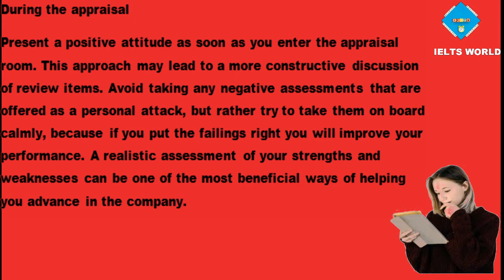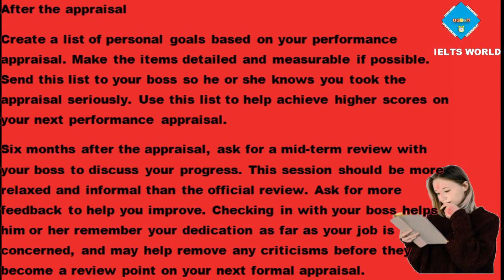A realistic assessment of your strengths and weaknesses can be one of the most beneficial ways of helping you advance in the company. After the appraisal, create a list of personal goals based on your performance appraisal. Make the items detailed and measurable if possible. Send this list to your boss so he or she knows you took the appraisal seriously. Six months after the appraisal, ask for a mid-term review with your boss to discuss your progress. This session should be more relaxed and informal than the official review. Ask for more feedback to help you improve. Checking in with your boss helps him or her remember your dedication to your job, and may help remove any criticisms before they become a review point on your next formal appraisal.